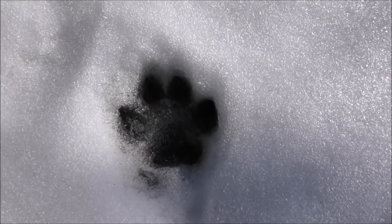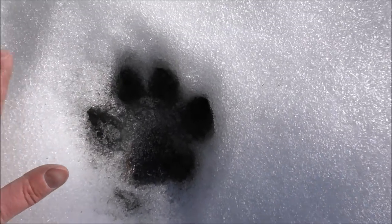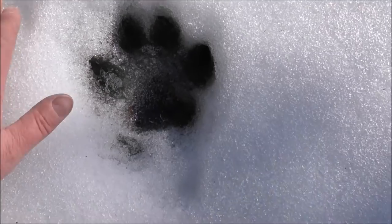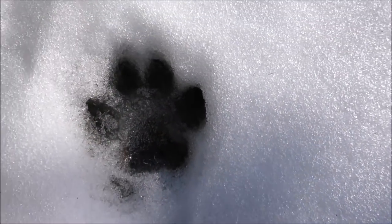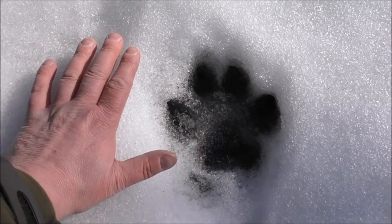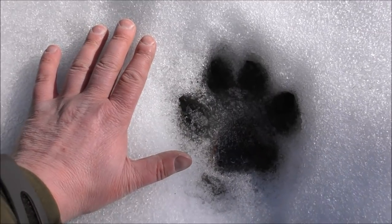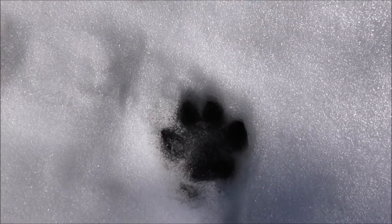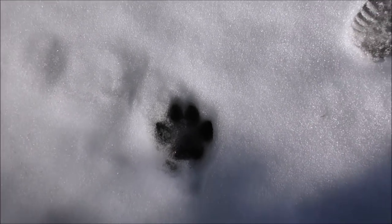Here's an example of how something can swell once the snow starts to melt - this was obviously made a few days ago. Look at the size of that print compared to my hand. I'm pretty sure that's a dog print but it's absolutely gigantic. Obviously it wasn't that big when it was first made, but that's how easily you can fool yourself.